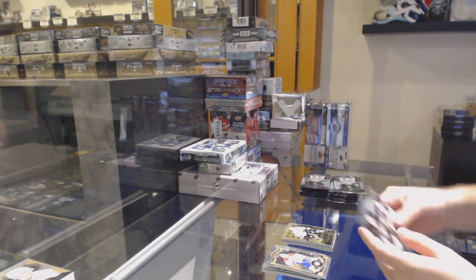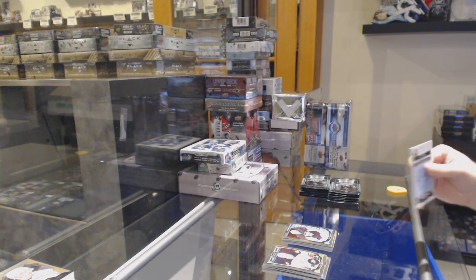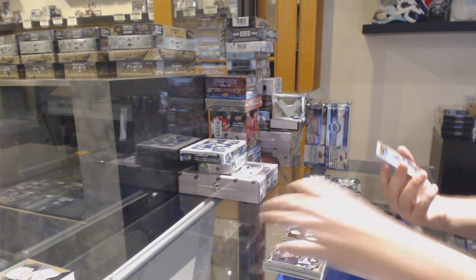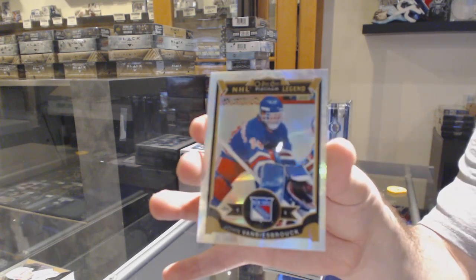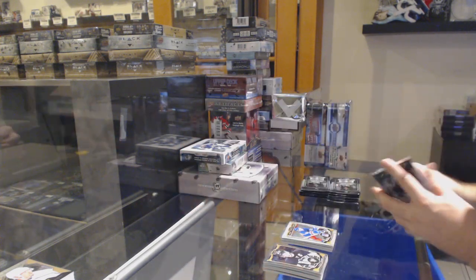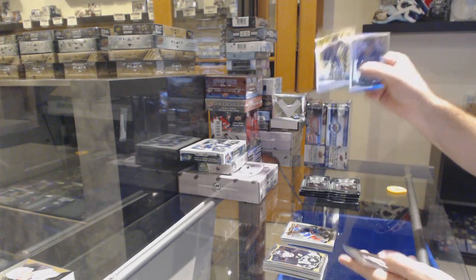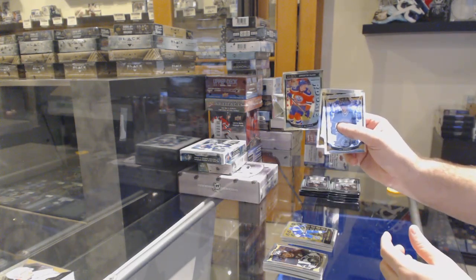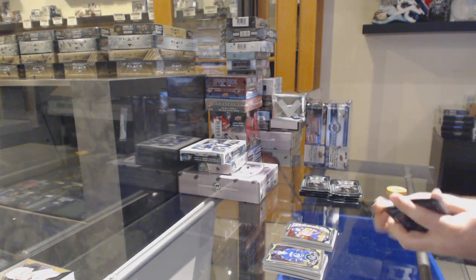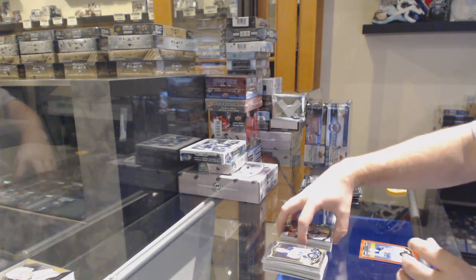We've got a retro rookie of Goldobin for the Sharks, Matt Murray for the Pittsburgh Penguins. We've got a Legend White Ice of John Vanbiesbrouck to $99 for the Rangers. Retro rookie of Slater Koekkoek. McDavid rookie for the Oilers — congrats on the McDavid. Garrett Sparks for the Maple Leafs.